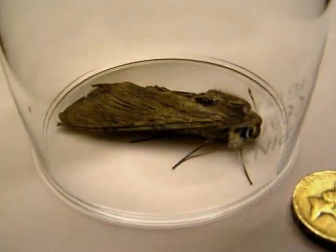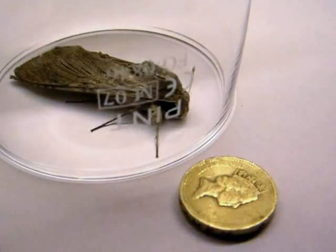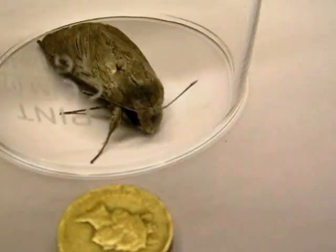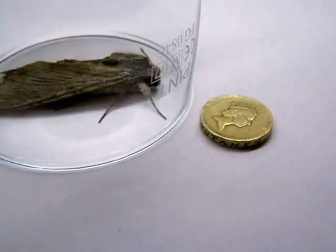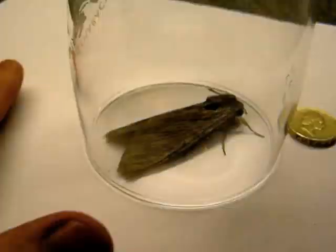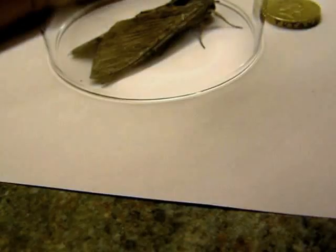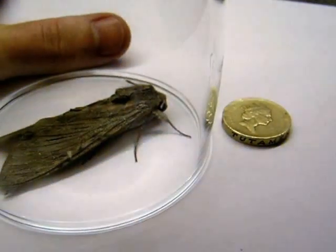This is a short video of a moth that I have just captured tonight. I have put a pound coin in the picture to give you an idea of the size of this thing. It is the biggest moth I have ever seen. There is my hand, so it is easily the length of my thumb. It is absolutely enormous.